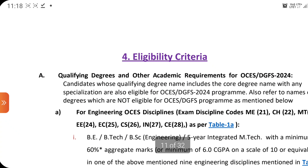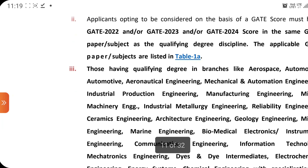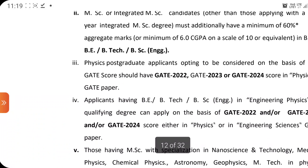Regarding eligibility criteria: the age criteria, qualifying degrees, and other requirements are all mentioned. The GATE score is applicable for either GATE 2022, 2023, or 2024 — so three GATE years are valid. You can enter whichever gives your maximum score; if you have a better score in 2022 than 2024, you can use GATE 2022. Gate rankers can directly enter the interview round. Disciplines include aerospace, mechanical, chemical, computer applications, control engineering, power engineering, power plant, and many more.